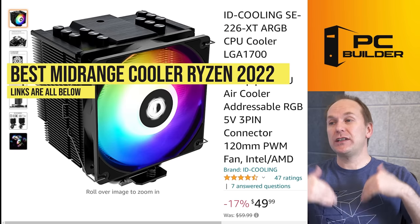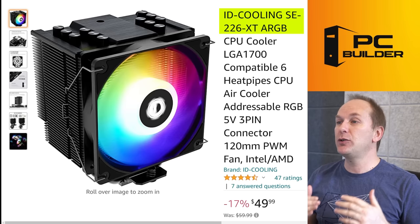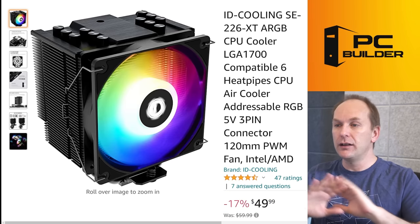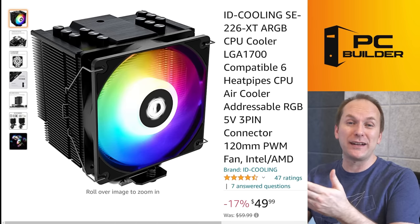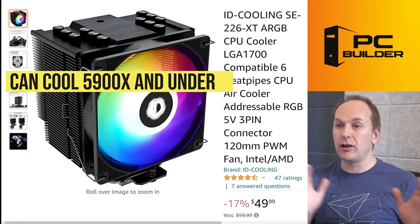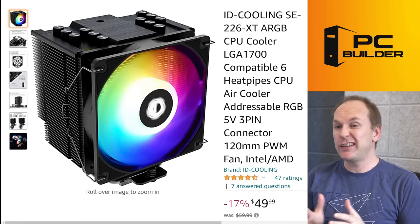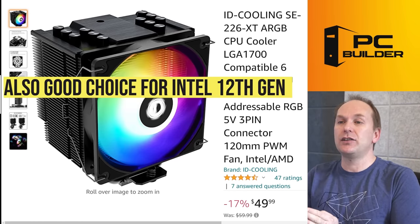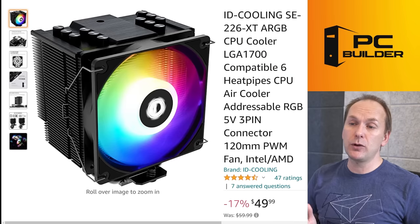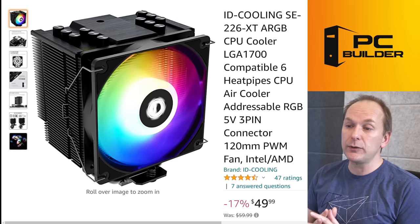Let's jump into the mid-range coolers — all the links are down in the video description. We're going to start with a great performing unit: the ID Cooling SE226XT. This is the ARGB version for $49; there's an all-black non-RGB version for $45. For just $4 more, I'd get the RGB version. These coolers are capable of cooling anything from a 5900X on down, maybe even a 5950X, as long as you're running at stock and not heavily overclocking.